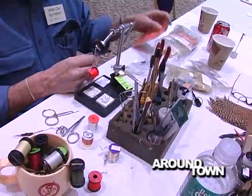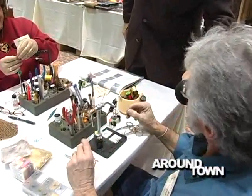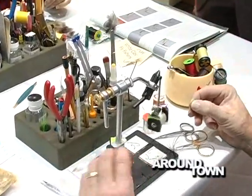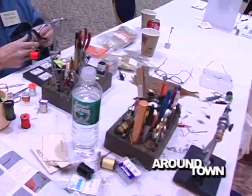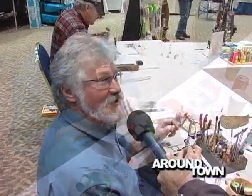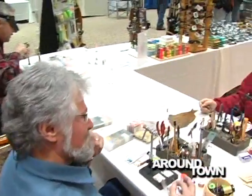If you want to learn how to tie flies, they're the White Clay Fly Fishers — you can contact them. This is Joe. They tie flies every Thursday night, and if anybody wants to stop by, they'll show you how. Some flies they use, some they tie just for fun. When you catch your first fish on a fly you tied yourself, it's a big thrill. That's the White Clay Fly Fishers.